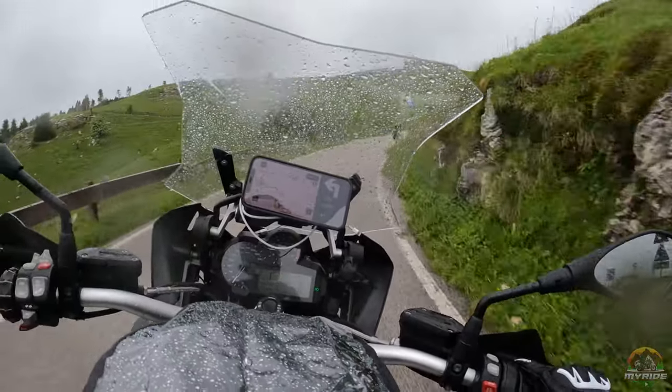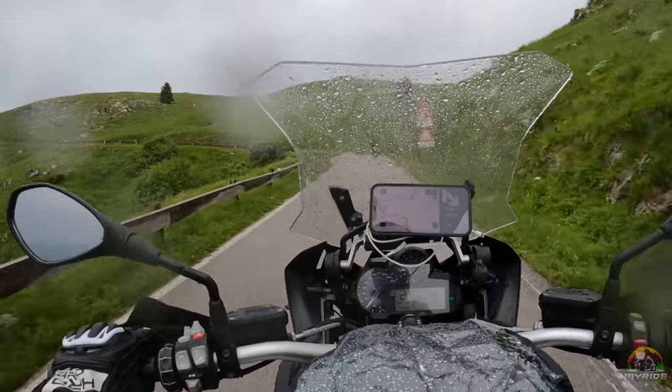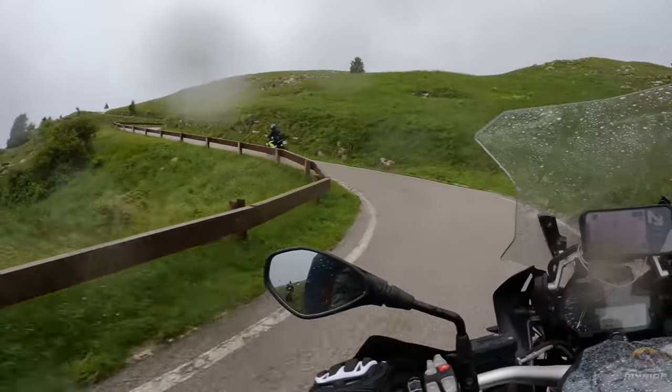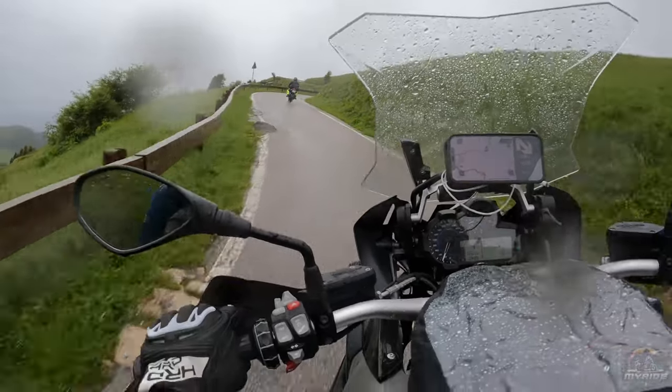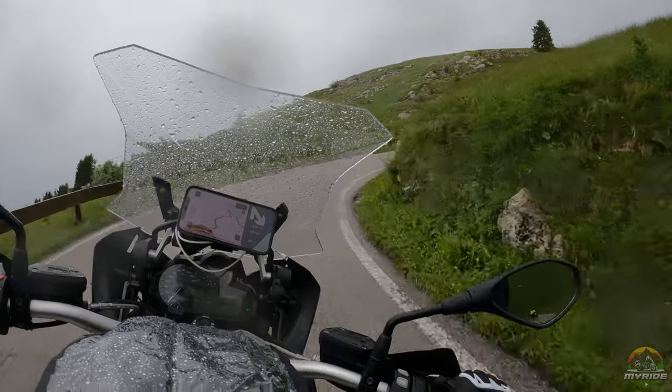Hello and welcome guys, welcome to my ride. Because it's getting colder and colder every day, I encountered another big problem for me. My visor started to steam up pretty fast while riding in cold temperatures. I will tell you what I did that solved the issue entirely for me.